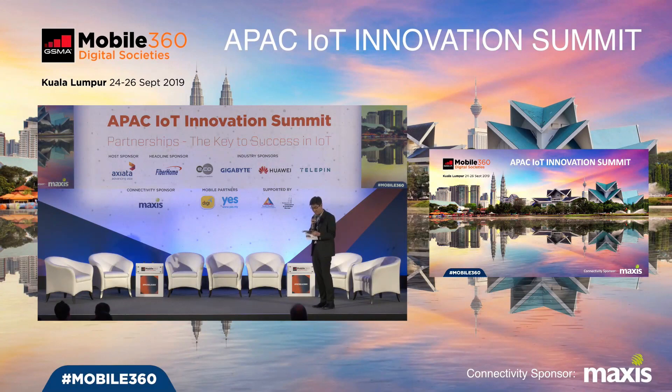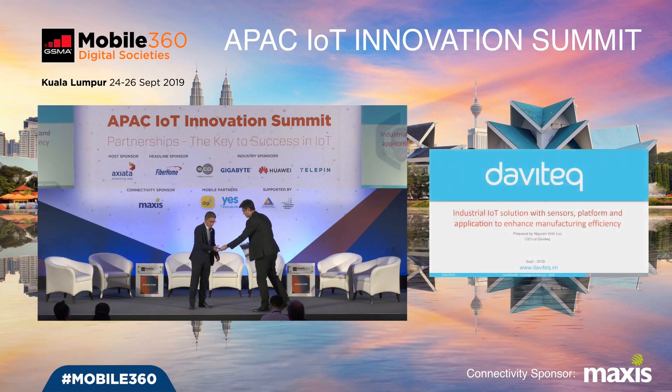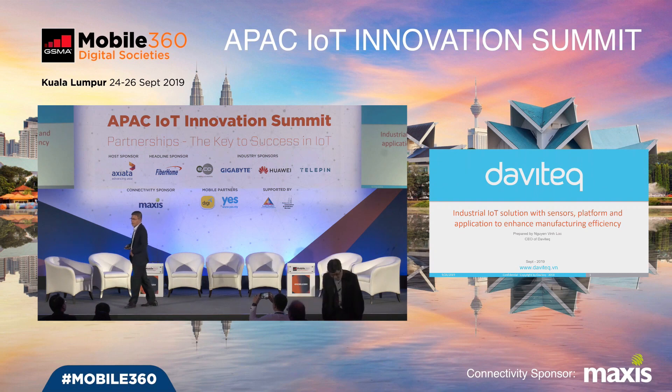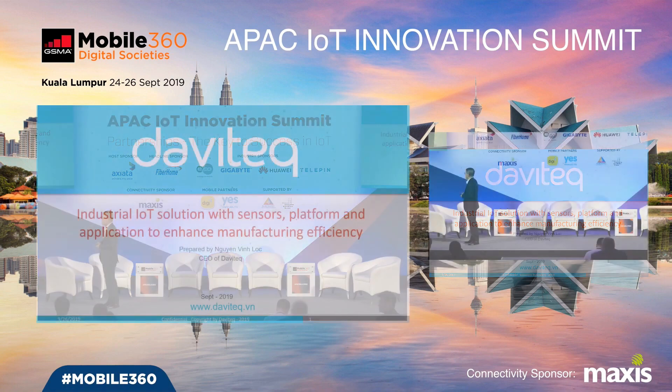I want to introduce my next speaker, Mr. Yuen Winok, founder and CEO of Duretic from Vietnam. He's going to tell you about how he uses IoT for smart factory. Good afternoon, everybody. My name is Yuen Winok, I am CEO of Duretic company from Ho Chi Minh City, Vietnam. Today my topic is to share with you all about our industrial IoT solution to enhance manufacturing efficiency.